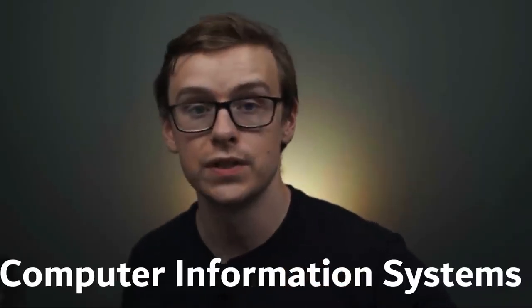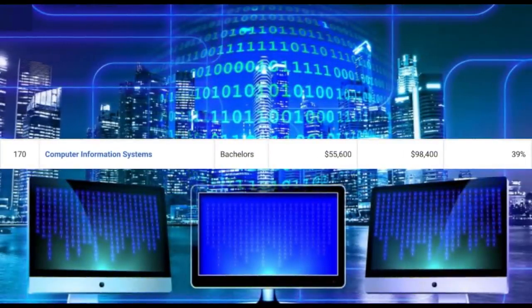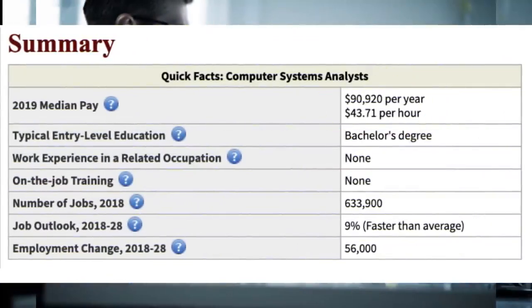Next one on the list is going to be computer information systems. You can expect to make around $55,000 a year starting out, and mid-career pay is going to be $98,400. Technology degrees can be really difficult to differentiate, but basically this one focuses on the practical applications of technology in order to support a business or help it grow. It's a great one because it combines technology skills with business skills. An example career path is computer systems analyst — they make around $90,000 a year, there are 633,000 jobs available, and it's growing at a very healthy 9%.